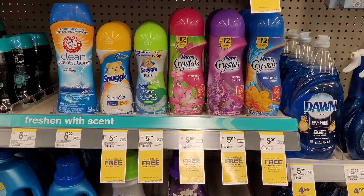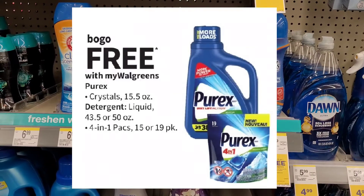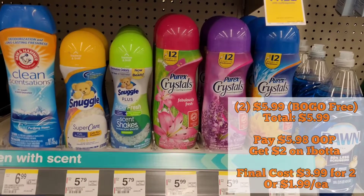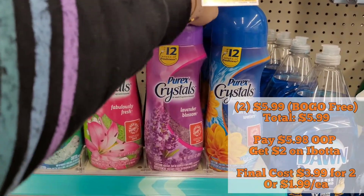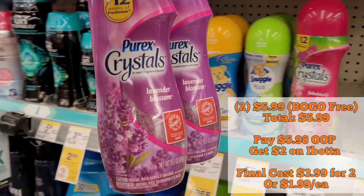Next I'm looking at the Purex Crystals. They're on sale this week for $5.99 and buy one, get one free. We don't have any coupons, but we do have an Ibotta rebate, so I'll be picking up two of them at $5.99. After the $2 Ibotta rebate, it'll be $3.99 for both or only $1.99 each, which is a pretty great deal.